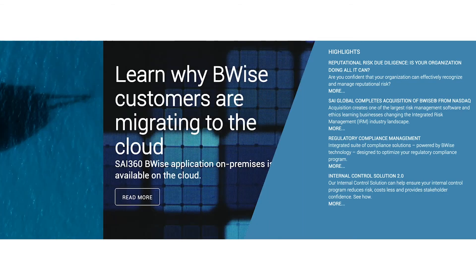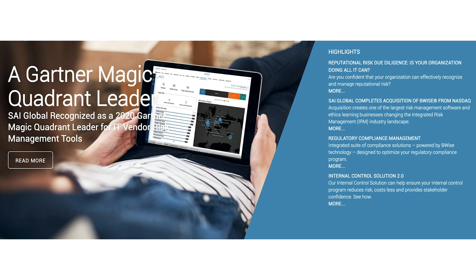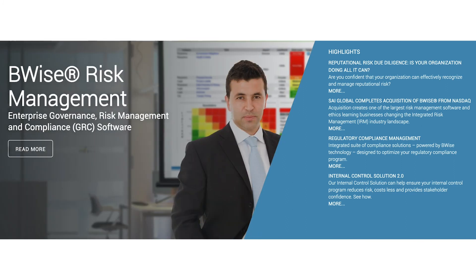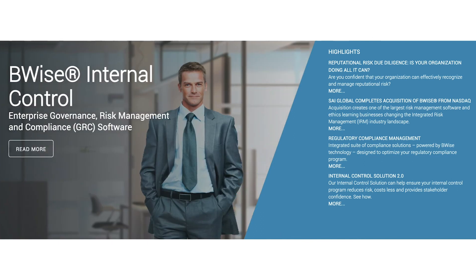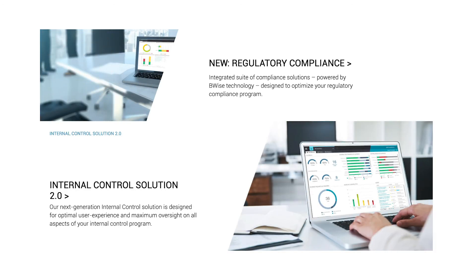And finally, at number one for top 10 compliance solutions, we have SAI Global. SAI Global, which acquired BWise from Nasdaq, offers an all-in-one compliance solution intended to help businesses improve their reputation and reduce risk. The offering is one of the most important tools on the market and provides access to integrated risk management solutions. Today, SAI Global is a recognized Gartner Magic Quadrant leader for risk assessment tools.